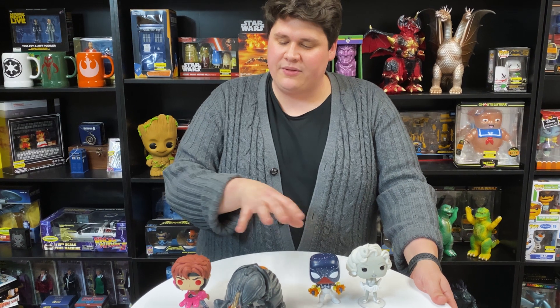There's also the Marvel Zombies glow-in-the-dark Wolverine. We don't have a sample of that yet, but as soon as we get one, I'll be sure to show it off for you.